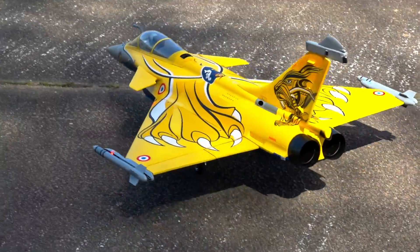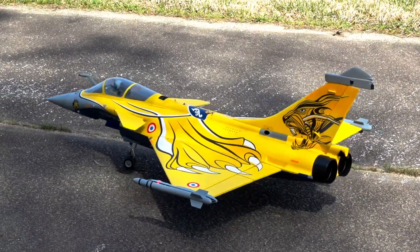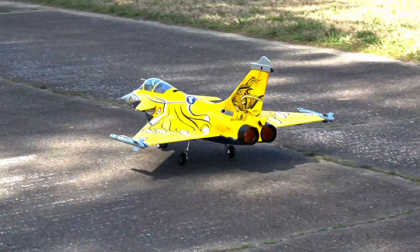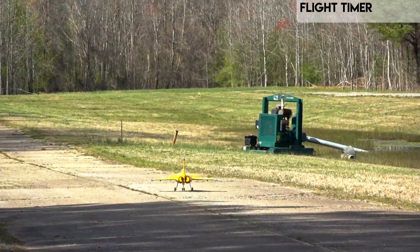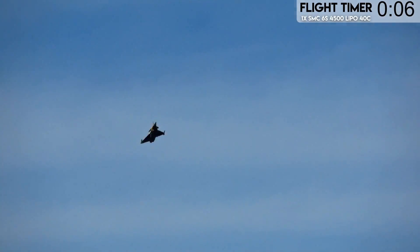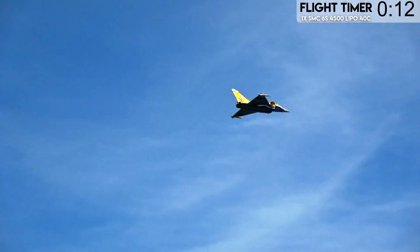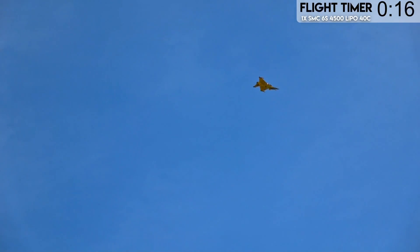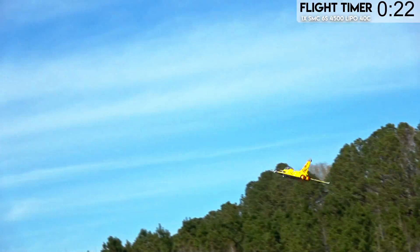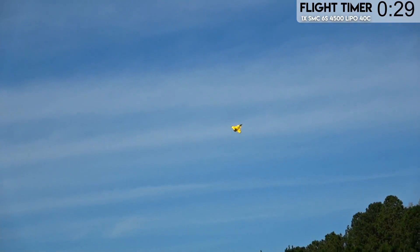We're on a 4500 lithium polymer SMC pack. We don't have enough 4400s to share between both jets, so we're going to use the 4500, which is actually one of the better batteries to fly this jet on. Look at the way it flips. Now if I could get the Eurofighter to do what I just did, I'd love it even more. I love both of these jets. This jet can't loaded-roll the way that Eurofighter can — it loaded-rolls really well, but not as good as Eurofighter, and that's okay.